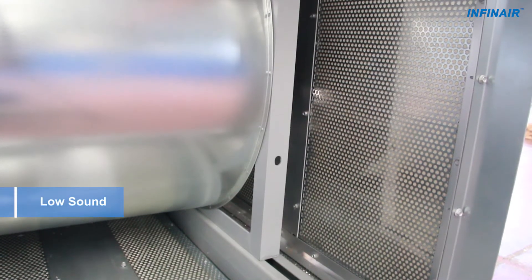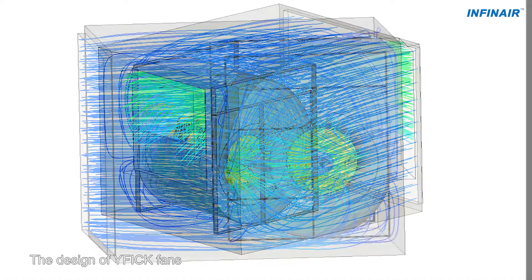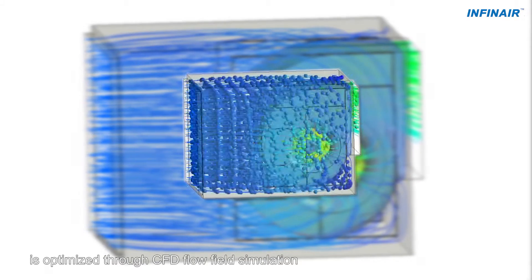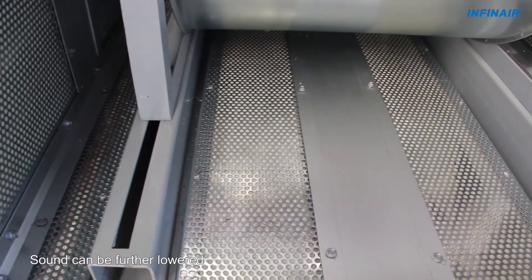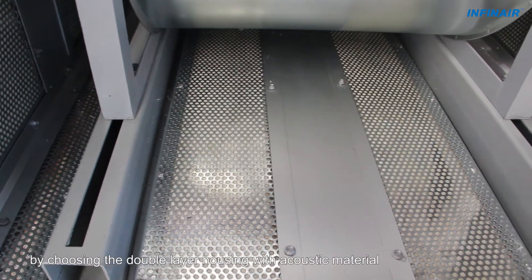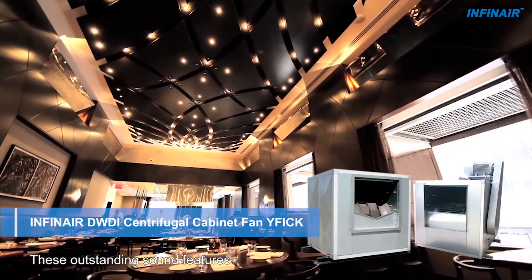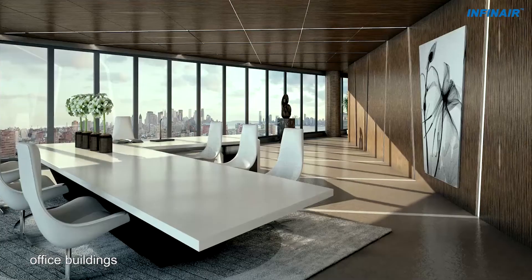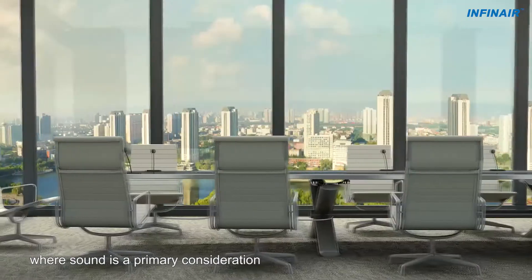The design of YF-I-CK fans is optimized through CFD flow-field simulation. They have a sealed cabinet structure for better soundproof performance. Sound can be further lowered by choosing the double-layer housing with acoustic material. These outstanding sound features make them suitable for high-end hotels, shopping malls, office buildings, and other commercial sites where sound is a primary consideration.